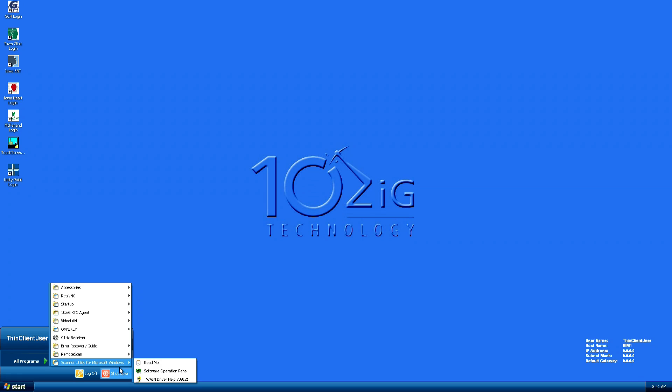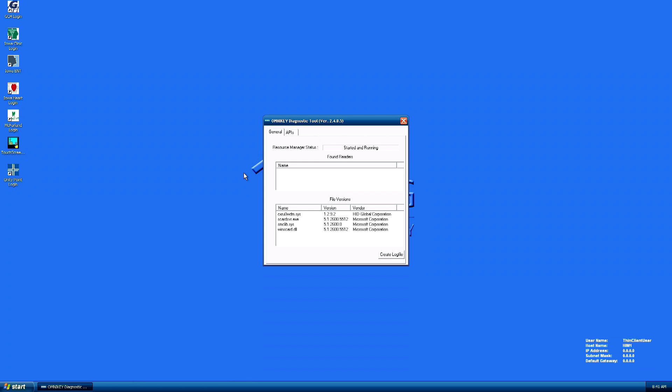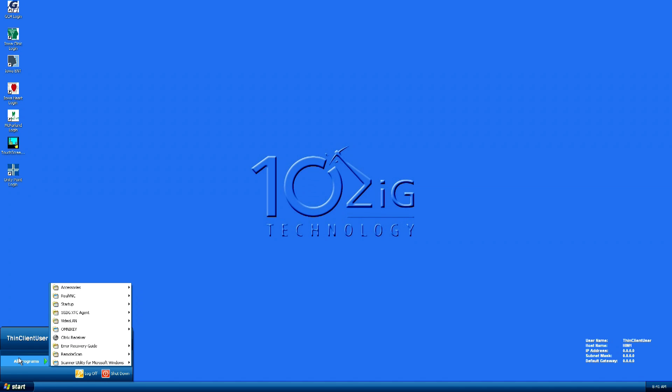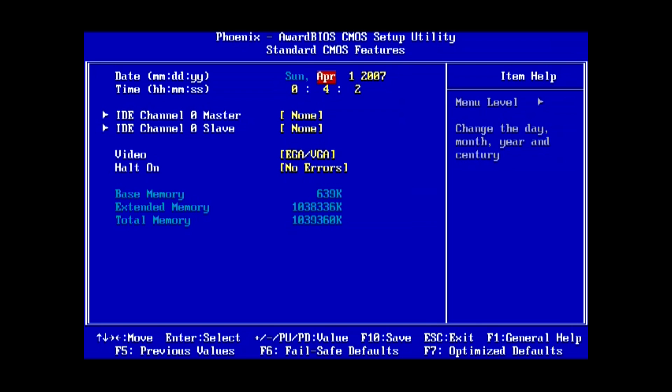This is a 10Zig 5600 series — there's not a whole lot of information I can find on it, but I do know it has a 1.6 GHz Intel Atom dual core, one whopping gigabyte of RAM, and Windows XP embedded on an IDE flash memory module. Oh yeah, that's only 4 GB.